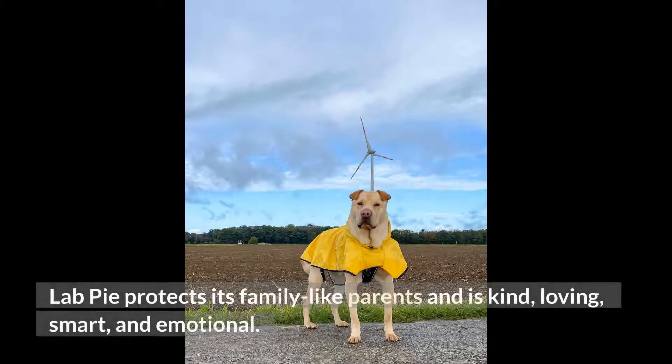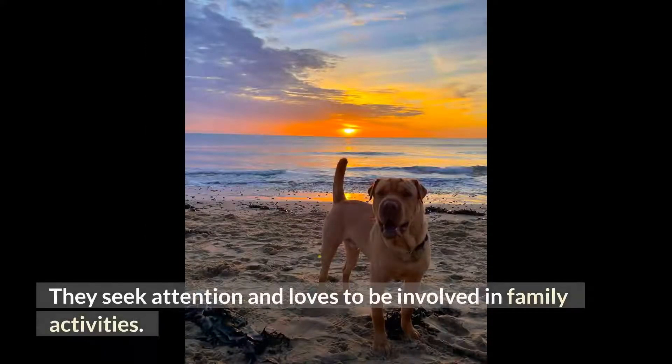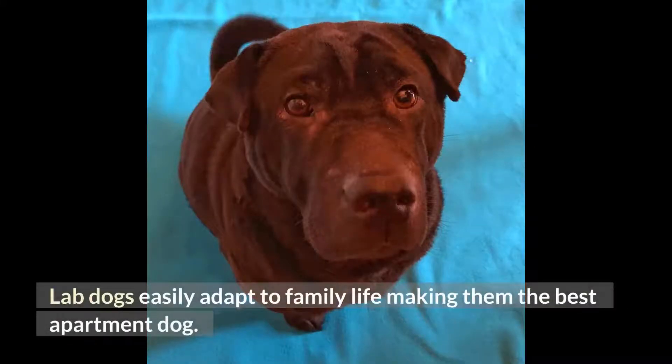Lab Pei protects its family like parents and is kind, loving, smart, and emotional. The Shar-Pei Lab mix goes well with children and other pets after undergoing positive training. They seek attention and love to be involved in family activities. They are also keen to please their owner. Lab dogs easily adapt to family life, making them the best apartment dog.